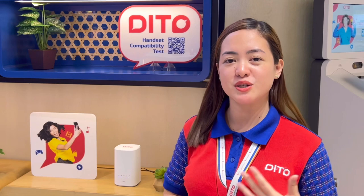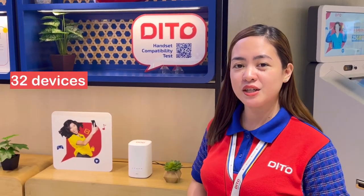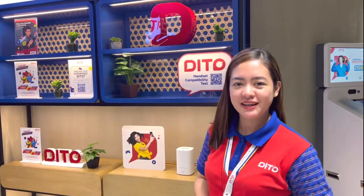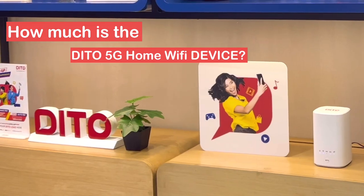At ilan nga ba yung maximum na connection na pwedeng mag-connect sa ating WiFi? Maximum natin ay 32 devices, pero syempre mas maganda kung much less than doon para sa best experience at stable connection. At on top of that, magkano nga ba yung presyo ng Ditto 5G Home WiFi natin?